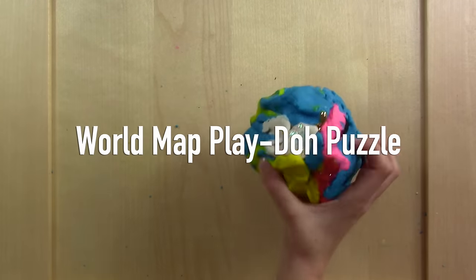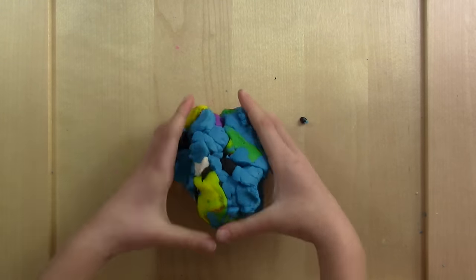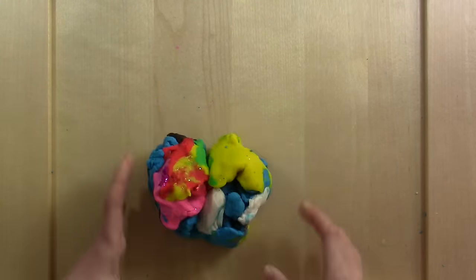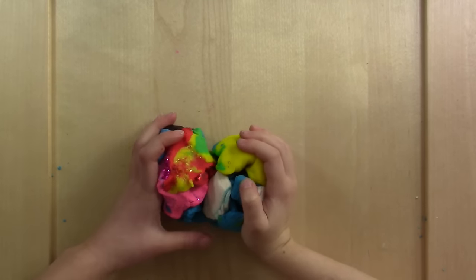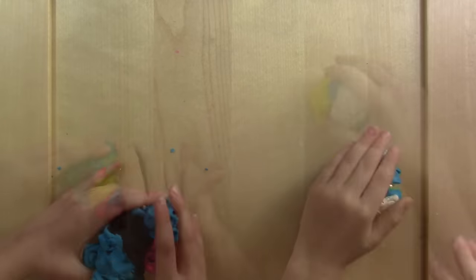You're about to see the most glittery world map ever made! Ever! It's the most glittery map of the world in the world!